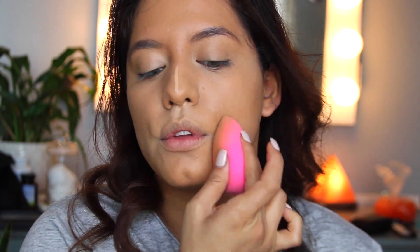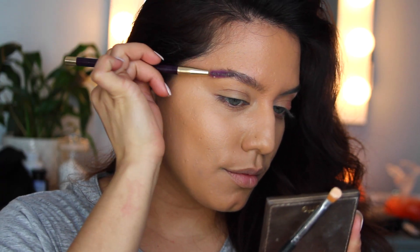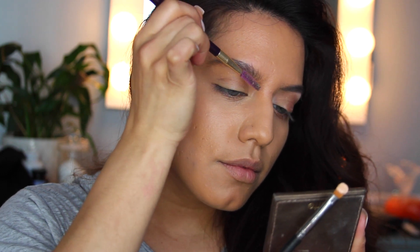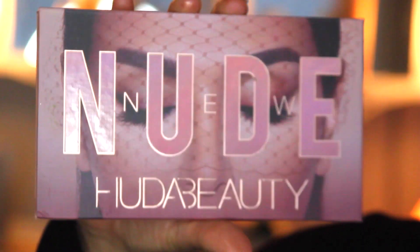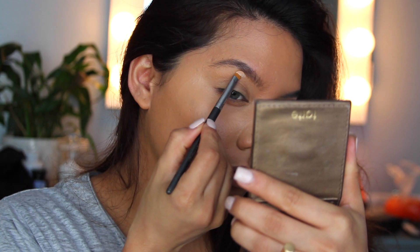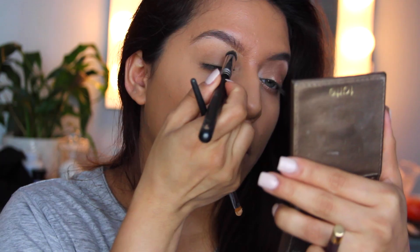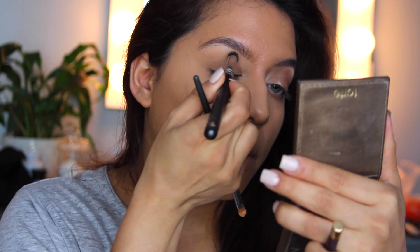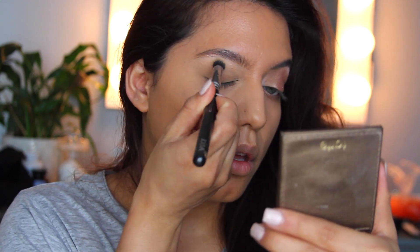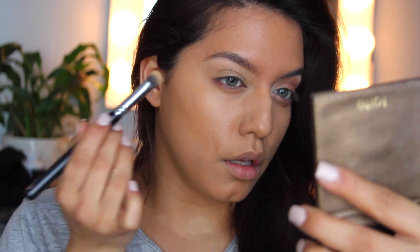I personally do not like a full drawn-in eyebrow. What I like to do is take a little bit of concealer — I'm taking the concealer shade from the Huda Beauty Nude Palette. This is awesome because it already has a concealer built in, and since I know I'm going to use this palette, I might as well use what comes in it. I like to conceal just underneath my brow without filling in my brows first.